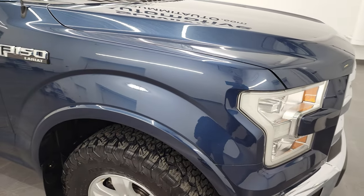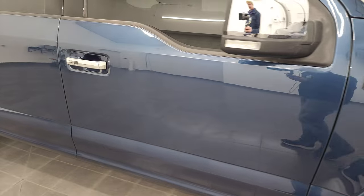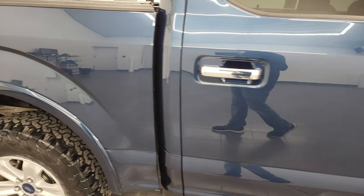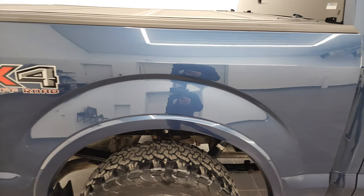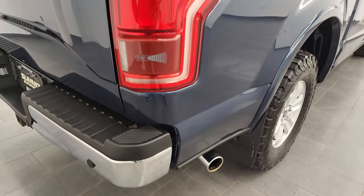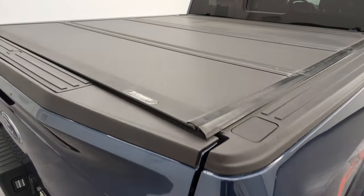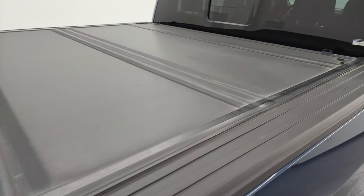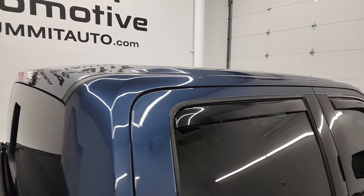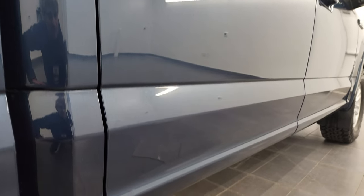As you go down this side of this 2017 Ford F-150, take note of how clean that body is, how reflective and mirror-like that paint is. I take these HD videos so if you are far away or cannot make the trip down but you're still interested in purchasing, you can see the truck, hear the truck, and have confidence before you even get here — so there are absolutely no surprises, and you can make a smart and informed buying decision from wherever you're at.